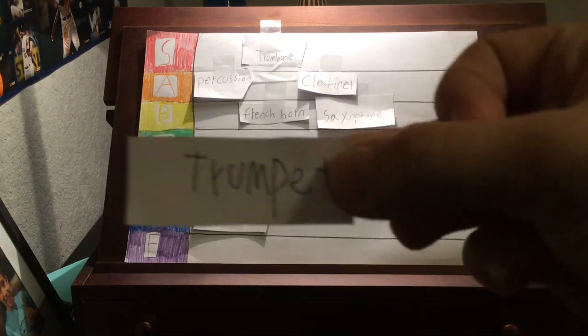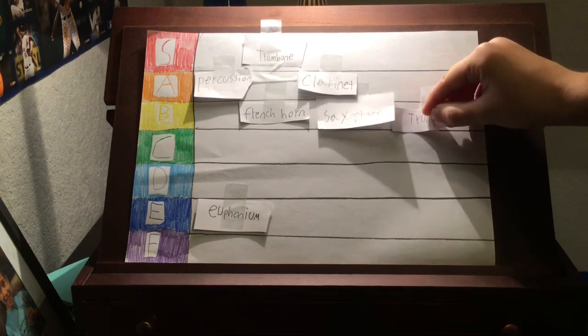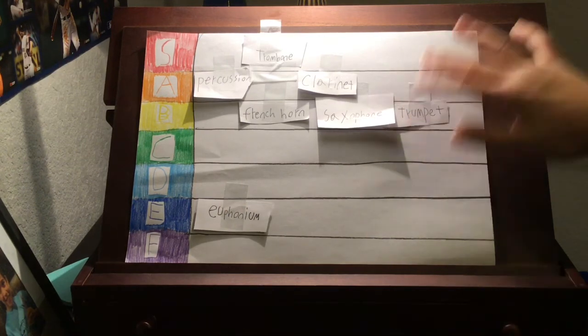Now we have the trumpet. I like the trumpet — there are lots of similarities to the trombone. But it's kind of smaller, and I feel like it's a bit of a knockoff trombone. So we're going to put this instrument at a nice little B tier. It is pretty good — it is the third highest. Not bad.